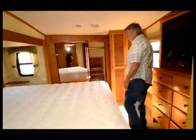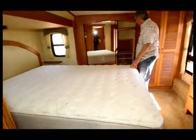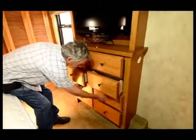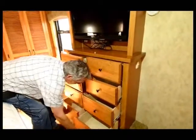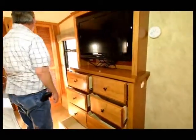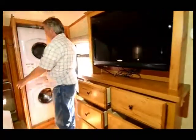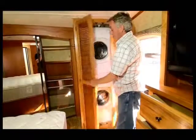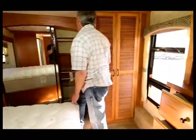In the bedroom we have a pillow top queen mattress. We also have a built-in chest of drawers that gives you plenty of places to put your stuff when you're traveling. There's a stacked washer and dryer for your convenience and a very large closet.